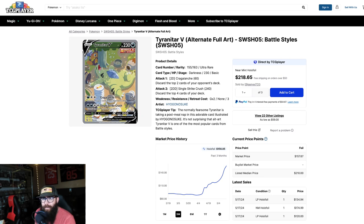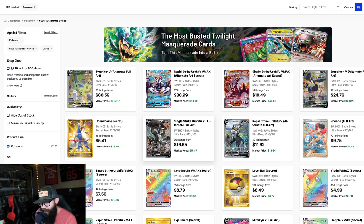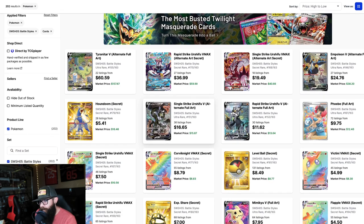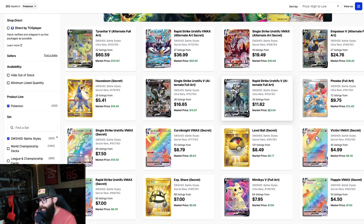So yeah, that's what we got going on the Tyranitar. But everything else in here — the Urshifu, the Empoleon — probably like these two for sure. I feel like these are pretty cool. I'm not the biggest fan of this Pokemon, but these artworks are pretty cool. Like this one almost has too much going on for me. Expect to see these prices going up — $13 for this. Just saying.